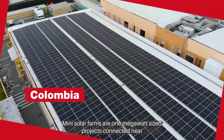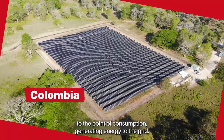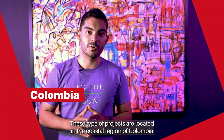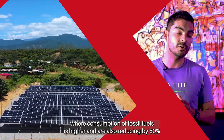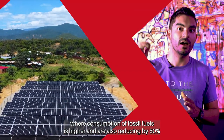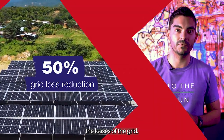Mini Solar Farms are one megawatt size projects connected near to the point of consumption, generating energy to the grid. These projects are located in the coastal region of Colombia where consumption of fossil fuels is higher, and they are also reducing by 50% the losses of the grid.